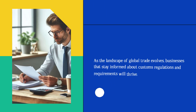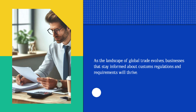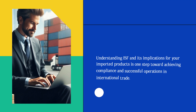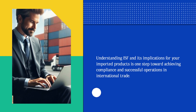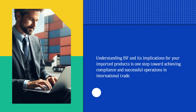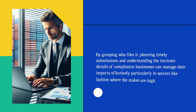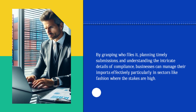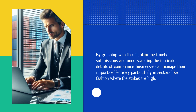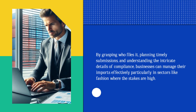As the landscape of global trade evolves, businesses that stay informed about customs regulations and requirements will thrive. Understanding ISF and its implications for your imported products is one step toward achieving compliance and successful operations in international trade. By grasping who files it, planning timely submissions, and understanding the intricate details of compliance, businesses can manage their imports effectively, particularly in sectors like fashion where the stakes are high.